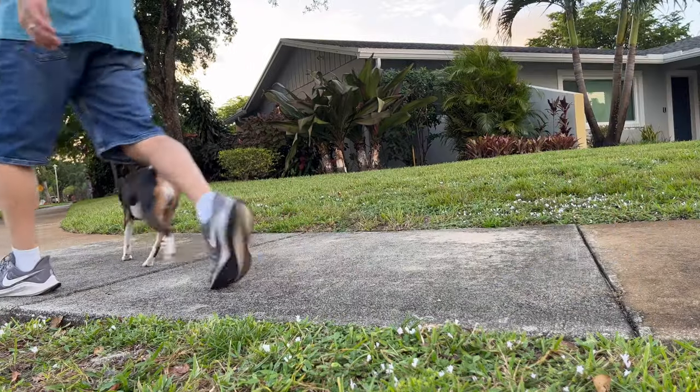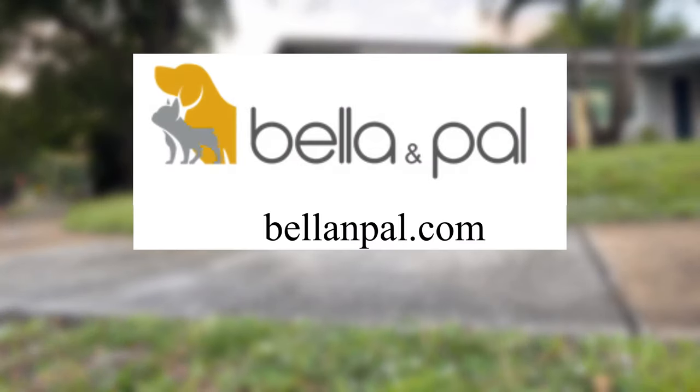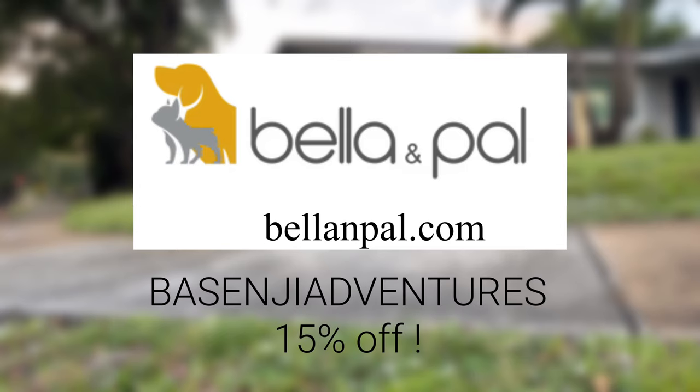We'd like to thank Bella and Pal for sponsoring this video. Check them out at bellaandpal.com and use our affiliate code BASENJIADVENTURES to get 15% off your order. Thanks for watching — please hit the like button and subscribe if you haven't already. See you in the next video.